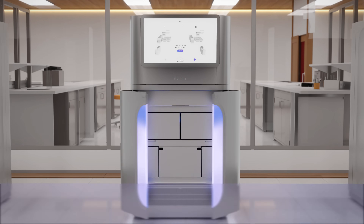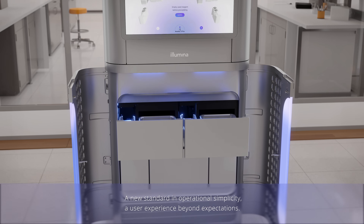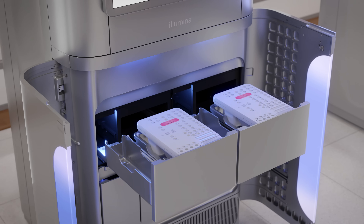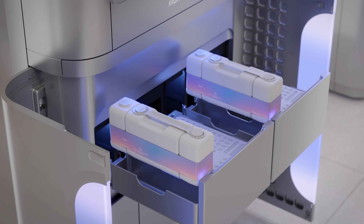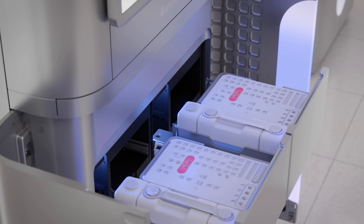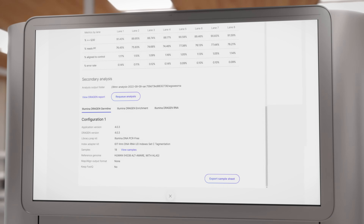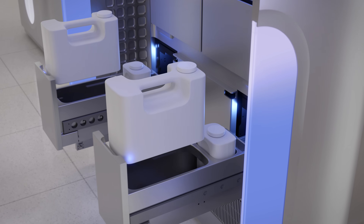The NovaSeq X series allows your lab to shrink total cost of ownership with breakthrough innovations in chemistry, informatics, operational simplicity, and streamlined workflows. The workflow has been optimized to minimize time and labor, with thoughtful ergonomic design and usability innovations such as an extra-large 4K resolution touchscreen to clearly view run progress and performance metrics, lightweight reagents, buffer cartridges, and waste containers that are easy to handle.